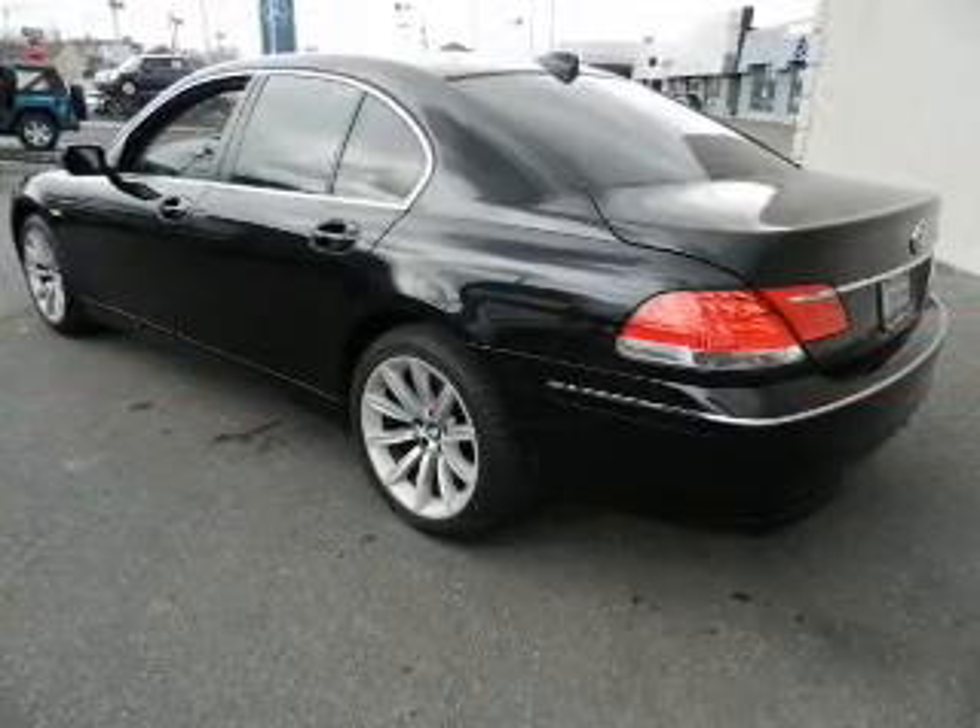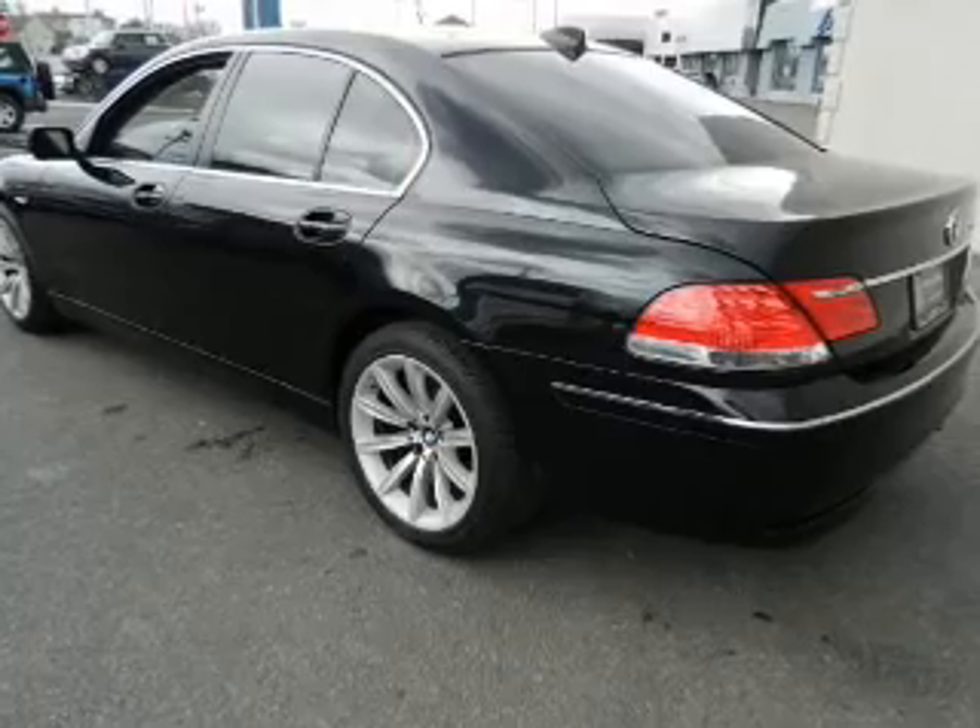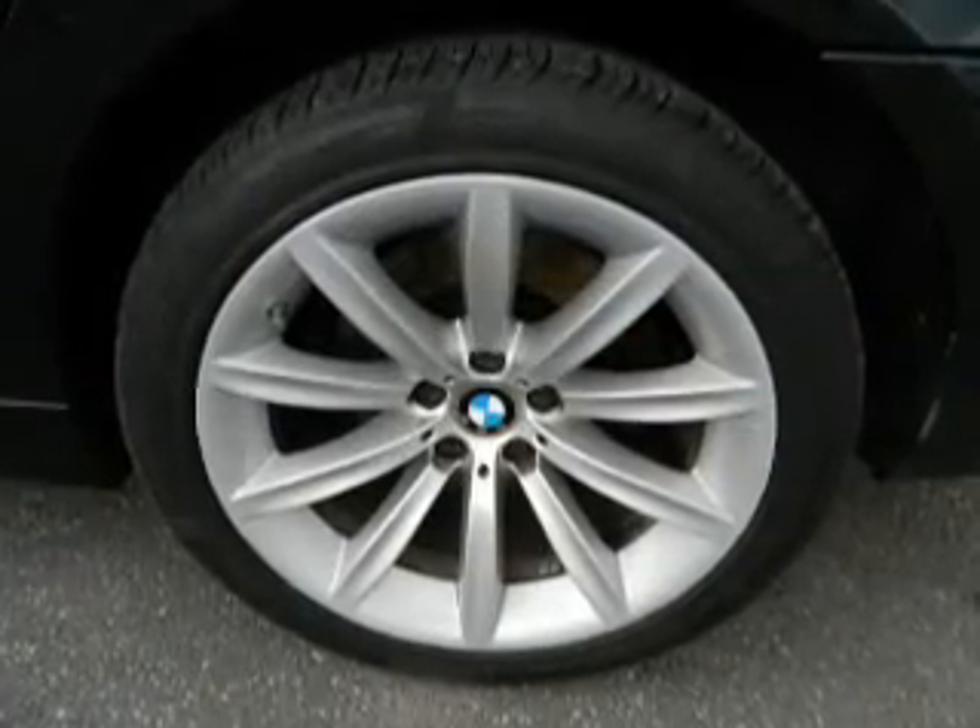Keyless entry, leather seats, power door locks, power windows, cruise control, Bluetooth wireless, power steering.